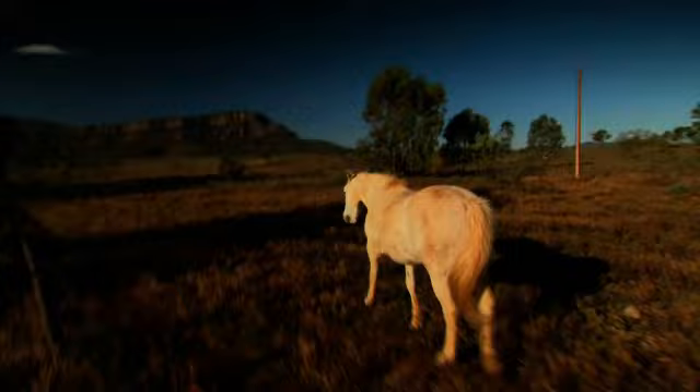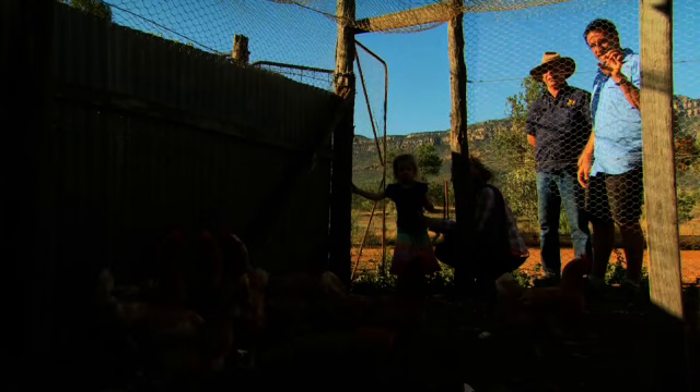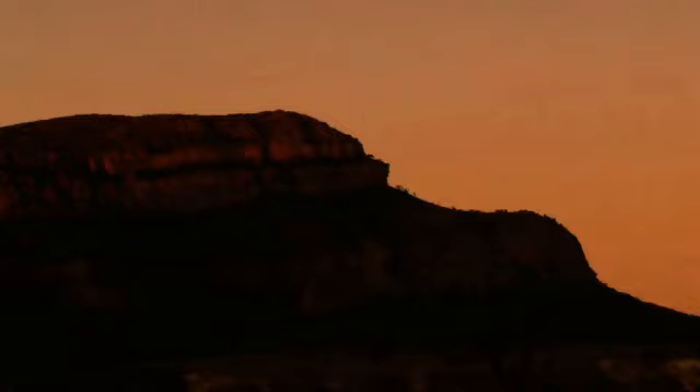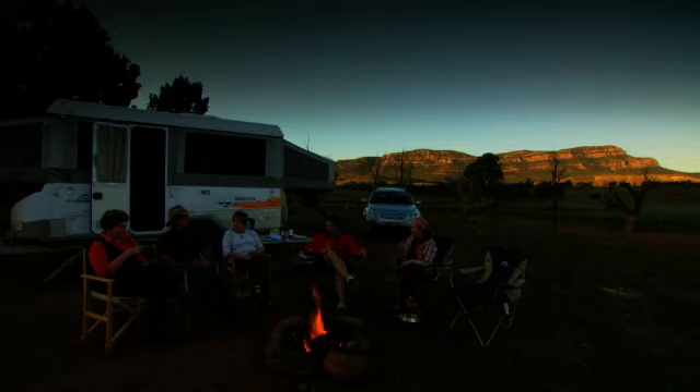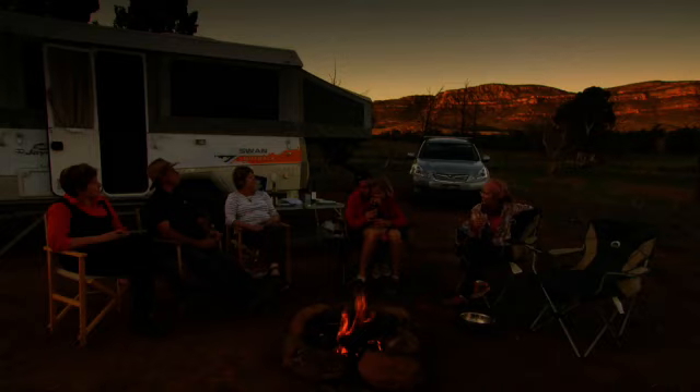With Rawnsley Bluff as our backdrop, Charlie laps up life on the land. As the evening sun hits the bluff, we nestle in back at camp for the night. Tony's wife Julie joins our party. You can just see the last bit of the light of the day hitting the rock, hitting the pound. Beer in hand and watching the sun set on Rawnsley Bluff. Fire crackling. Not a care in the world.